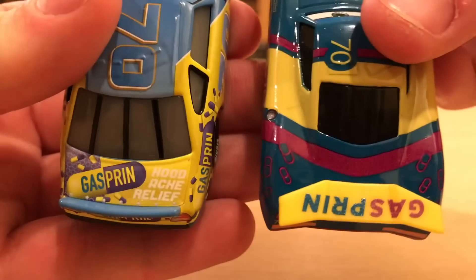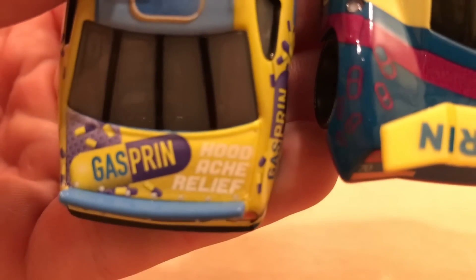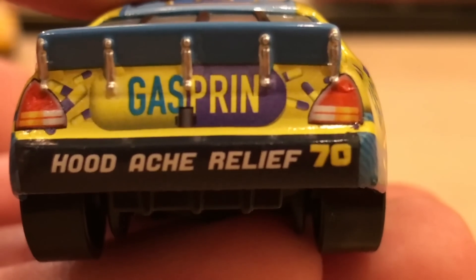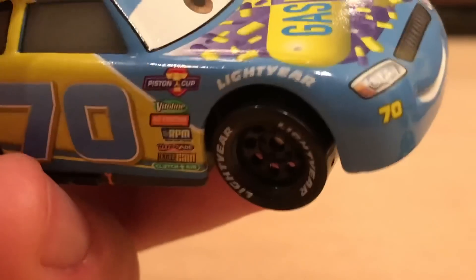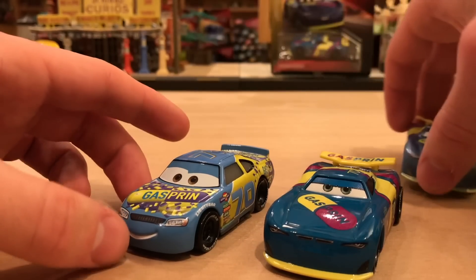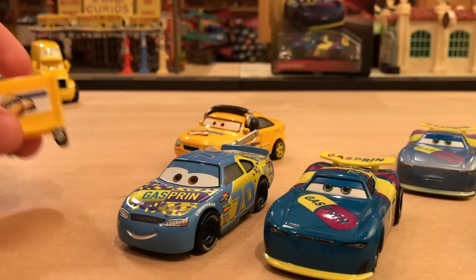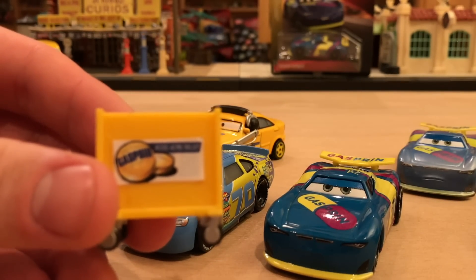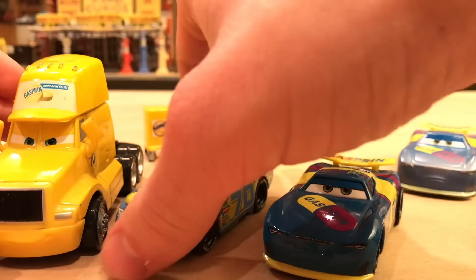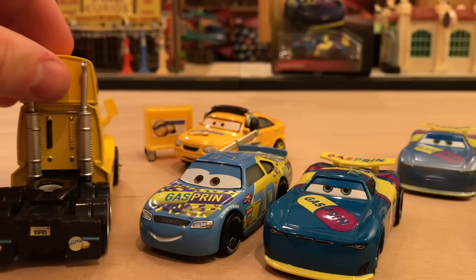Which Gas Print racer do you prefer out of all three? I'm going to go with Cars 3 Floyd Malvigale. The hood ache relief slogan was removed entirely from the next gen. Let's bring in the entire Gas Print team — we've got this four-wheel drive custom chief, a toolbox also from four-wheel drive, and here is my cancelled official prototype semi of Gas Print, which I just got recently. It is one of my most prized possessions and it really makes a nice team for Gas Print. We just need a pit trailer, maybe two, and we'd have a nice little setup.